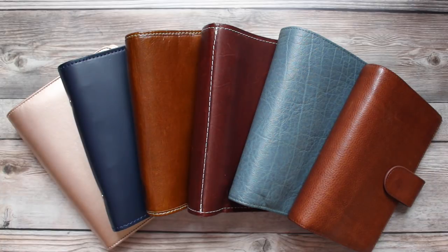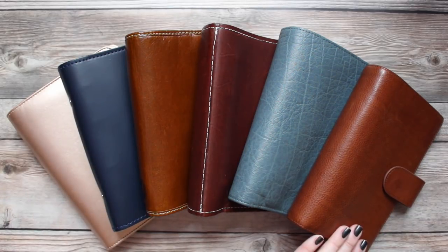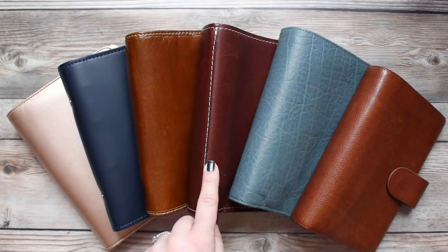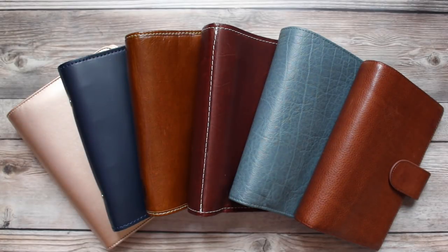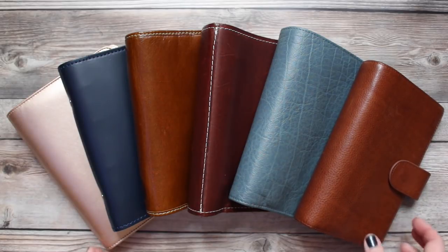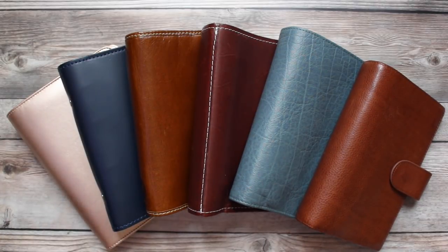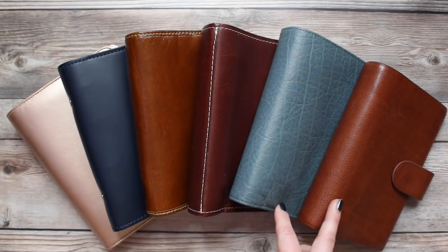Today's video is a comparison of all of the ranges of personal size planners. I'm going to start from the most affordable and most accessible and move my way up to the most expensive and least accessible planners. I'm going to go through the Michaels Recollections planner, two Filofaxes, a Foxy Fix ring, a Van Der Speck, and a Gillio. If you'd like to see individual reviews, leave a comment below. The Van Der Speck and the Gillio are a little bit less well known, so I think I want to do those individually.